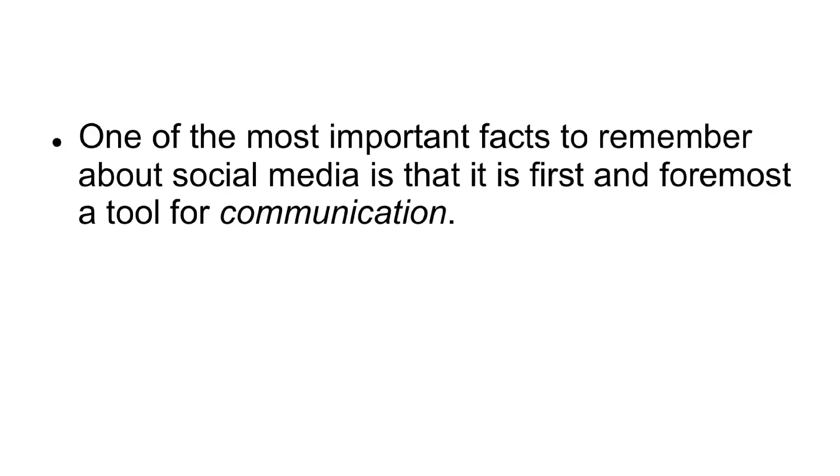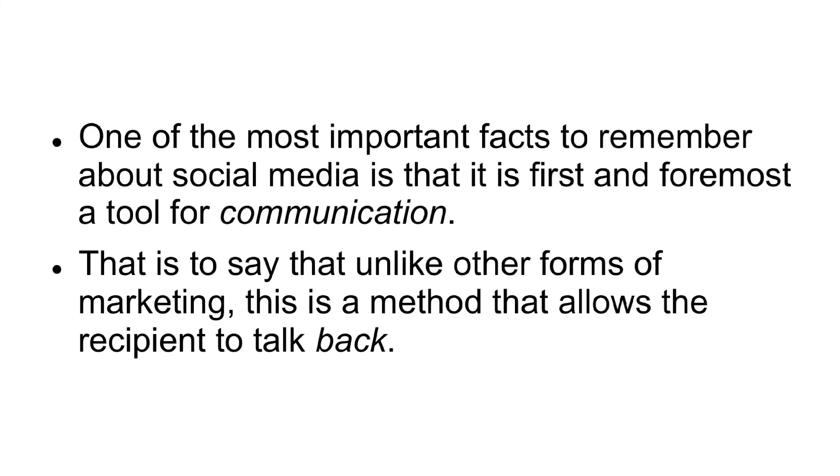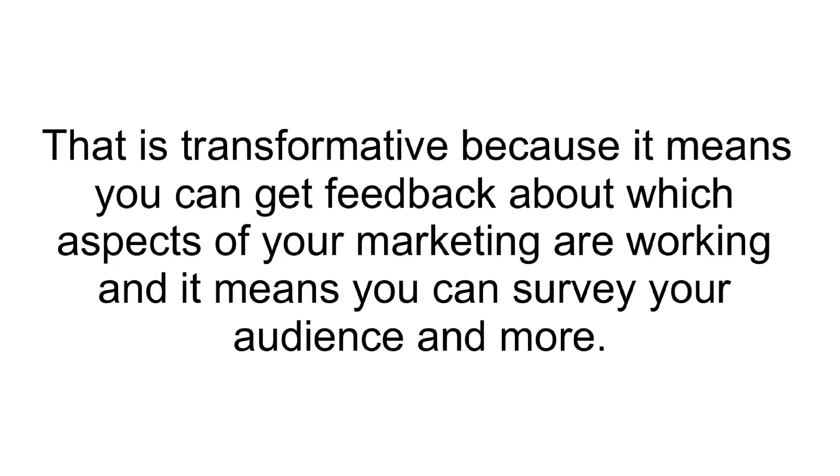Communication. One of the most important facts to remember about social media is that it is first and foremost a tool for communication. That is to say that, unlike other forms of marketing, this is a method that allows the recipient to talk back. That is transformative because it means you can get feedback about which aspects of your marketing are working, and it means you can survey your audience and more.